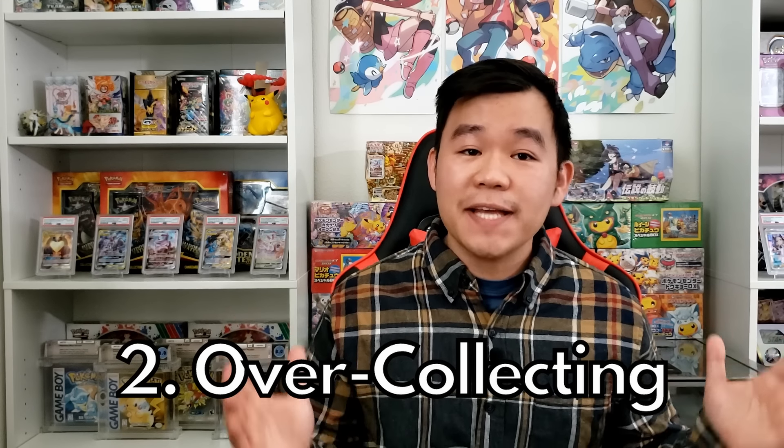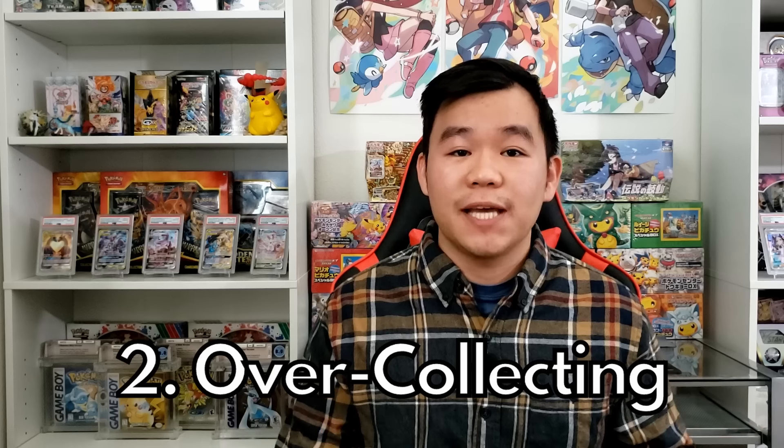The second big mistake that I see a lot of collectors make is over-collecting. That seems like an odd problem to have — how can you collect too many Pokemon cards? But it happens a lot. There are tons of people asking me what they do with their thousands of bulk Pokemon cards. They have large cardboard boxes full of Pokemon cards, or closets full of VMAX premium collections and Elite Trainer boxes. Do you really need five copies of every single new product that releases? Probably not.